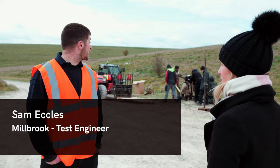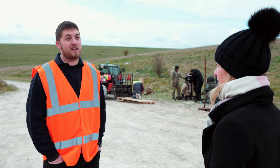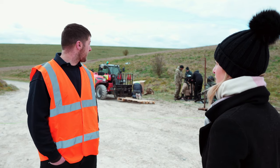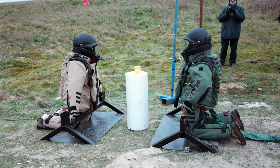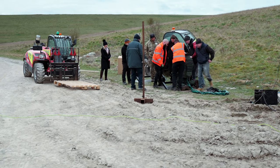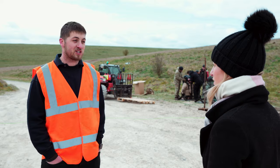Today we're using a Hybrid III 50th percentile dummy, which represents the average male human being. We have nine accelerometers fitted, a neck load cell which gives load and moment about key points, and a chest deflection sensor.